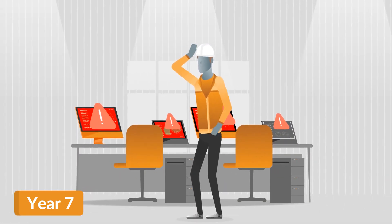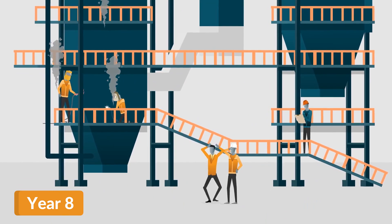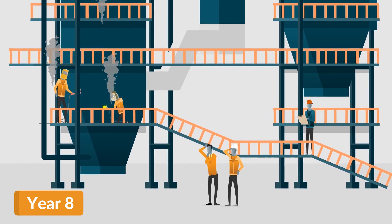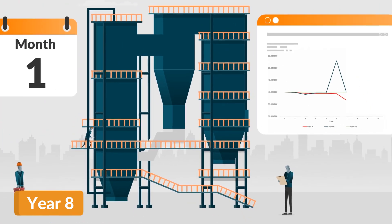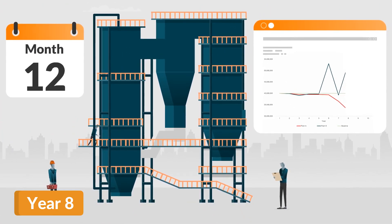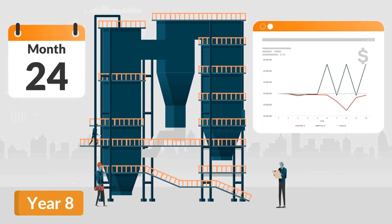Plant A has experienced a tube leak, followed by two more tube leaks the next year, causing a significant continuous drop in profitability below the business forecast. All the while, Plant B continued with their predictable maintenance program, operating for 24 continuous months between outages.